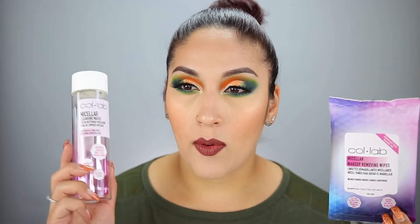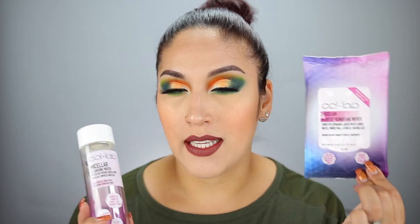I also have the Collab micellar makeup removing wipes. I think there was a buy-one-get-one sale and they only had one left, so I picked up their wipes too. I like the micellar water, but I do not like the makeup wipes. I would not repurchase these even if they were free — maybe for swatches, but I wouldn't pay money for those.